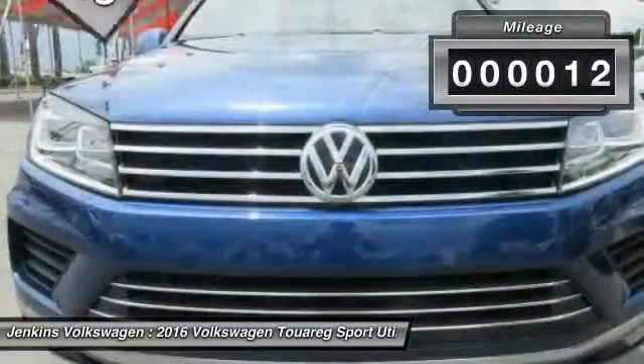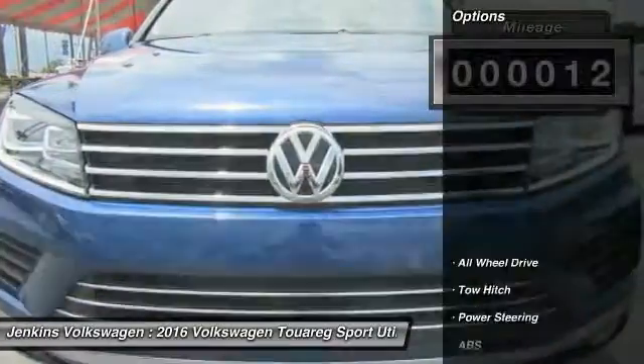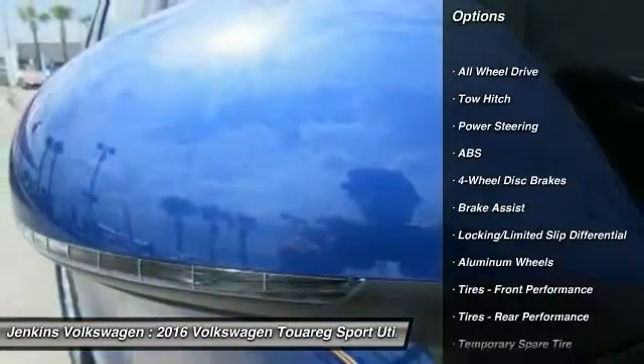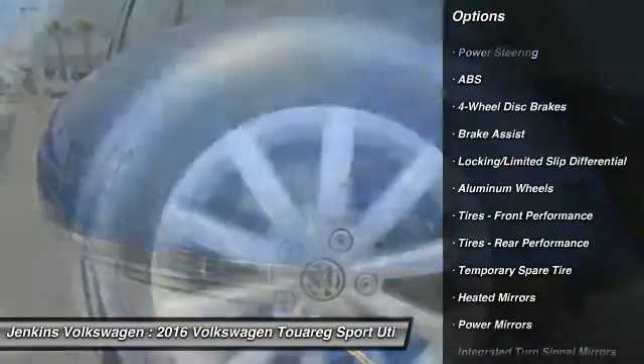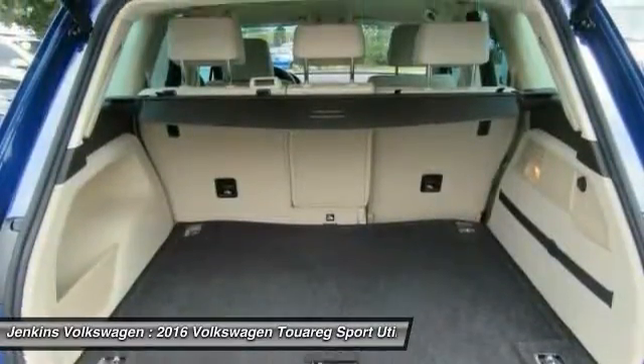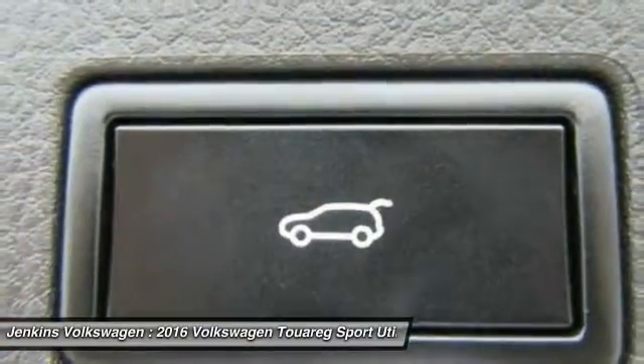This vehicle has less than 100 miles. Here are some of this vehicle's great options: keyless entry, navigation system, power passenger seat, power lift gate, anti-lock braking system, all-wheel drive, tow hitch, steering wheel audio controls, and traction control.